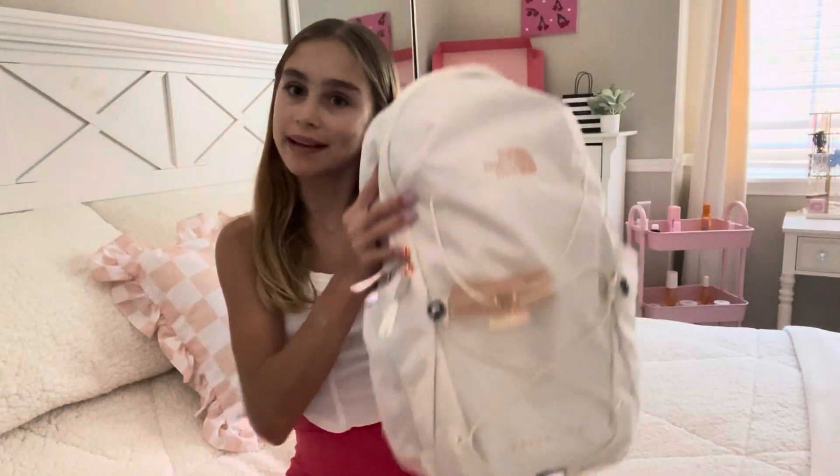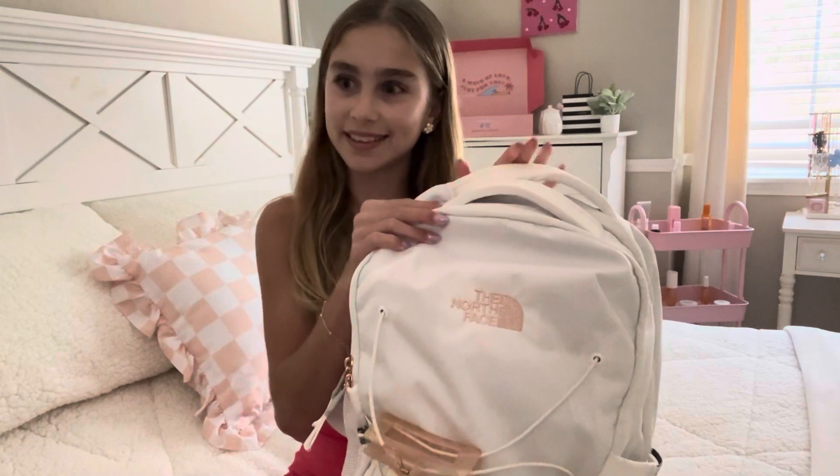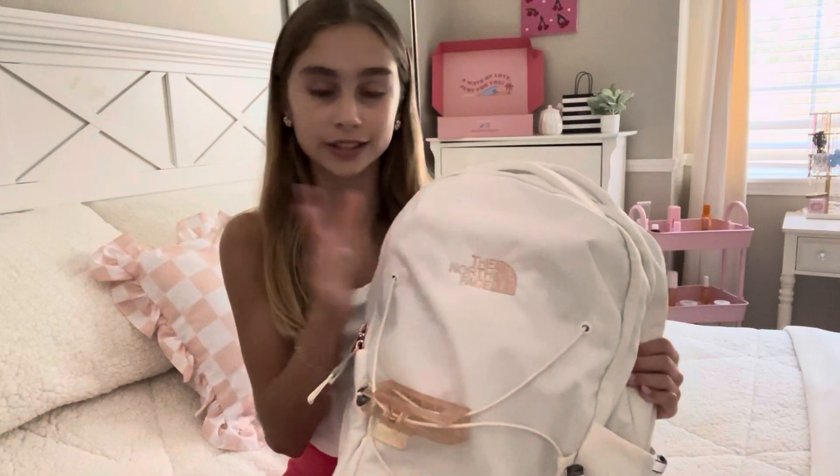Okay guys, so here's my backpack I'll be carrying this year. I think it's so cute, such a pretty color. I'm really hoping by the end of the year that this is still perfectly clean so I can use it for more years. I do love the North Face brand and the colors of their backpacks.